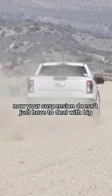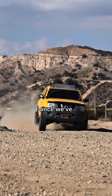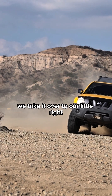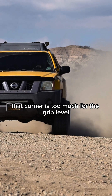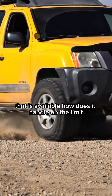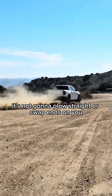Your suspension doesn't just have to deal with big successive hits — when you're driving at speed down a dirt road, you also have to make a turn from time to time. So once we've determined the happy pace for a set of shocks, we take it over to our right-left chicane to see if they can make that corner, and if that corner is too much for the available grip, how does it handle on the limit. You want to know that if you have to hook it into a corner, it's not going to plow straight or swap ends on you.